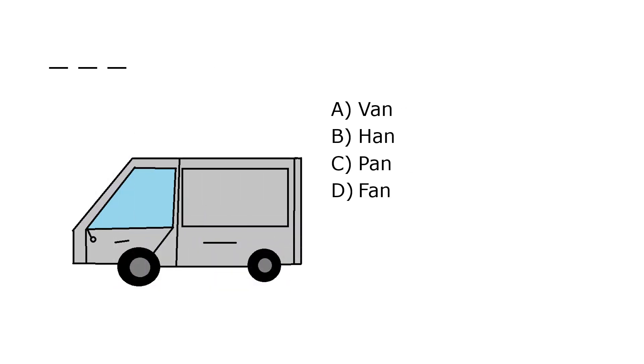What is it? A. Van, B. Han, C. Pan, D. Fan. Our correct answer is A. Van.